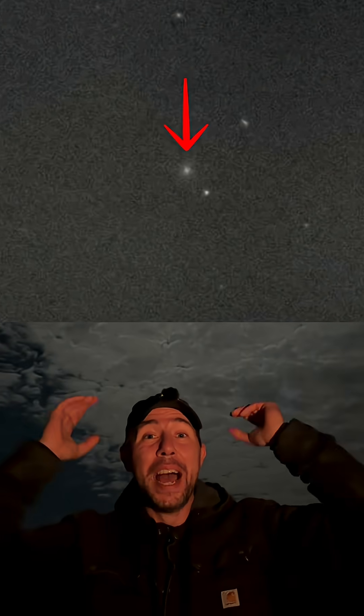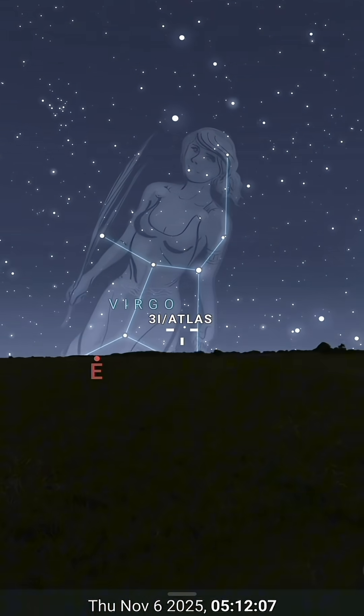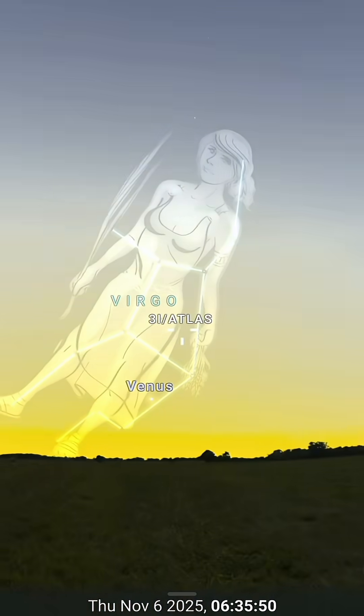I captured my first image of Interstellar Comet 3i Atlas and with a smart telescope! How cool is that? Now I know it's a little smudge but it's probably the coolest smudge I've ever captured. And in the coming weeks as it gets further and further away from the sun, I expect we can get some better and better images since we won't be battling the sunrise so much.